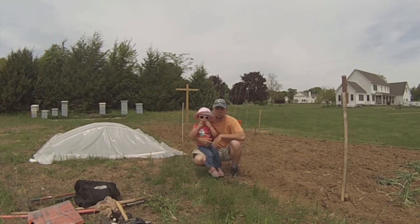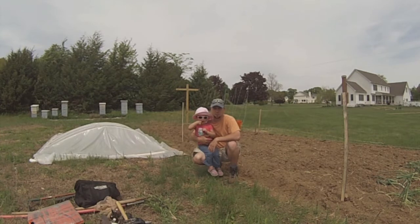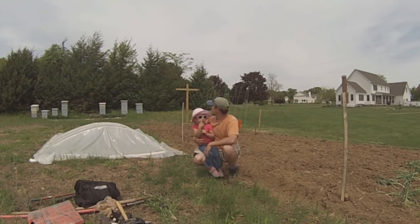Hi everybody, this is Mike Mosier from Mosier Farms here in beautiful Broadbrook, Connecticut. Just giving you guys an update — you know we do honey and maple syrup, but something new that we're offering this year is going to be homemade pickles. I'm just setting up, and as you can see behind me, we have our cucumber trellises.